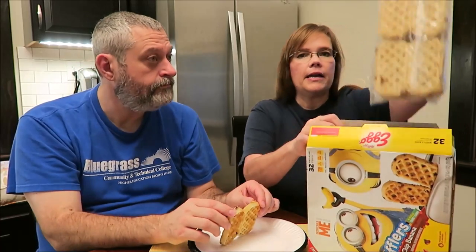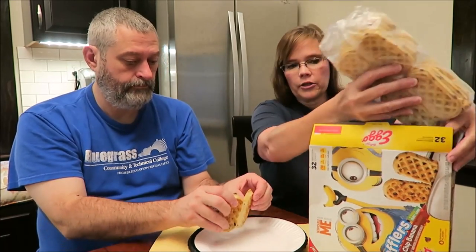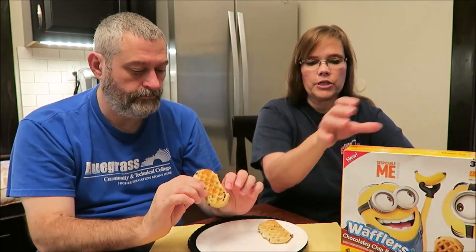They were $3.98 at Walmart, and you get 32 waffles in a package like this. There are two of them and they're stuck together. You put them in the toaster and can toast them on the lowest setting one or two times — I did it one time — or you can heat them in the oven at 450 degrees for five minutes.